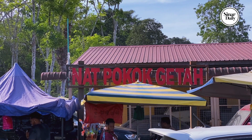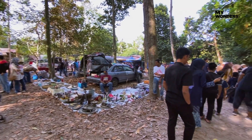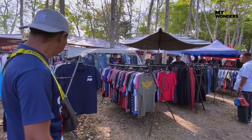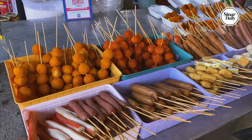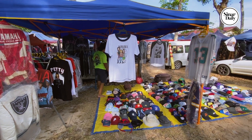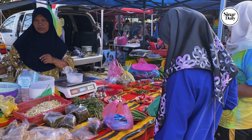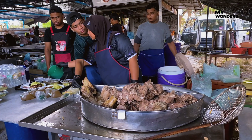We are now at Nat Pokok Geta. In Perlis, 'Nat' means morning market, so they call this market Pasapagi Pokok Geta. Besides food, there are also various goods for sale, such as clothing, fresh produce, dry goods, and many more. It opens from morning until noon.